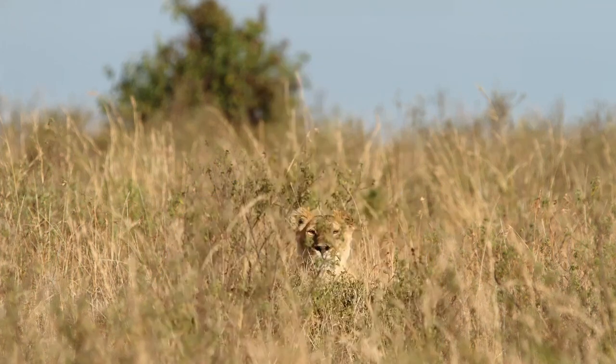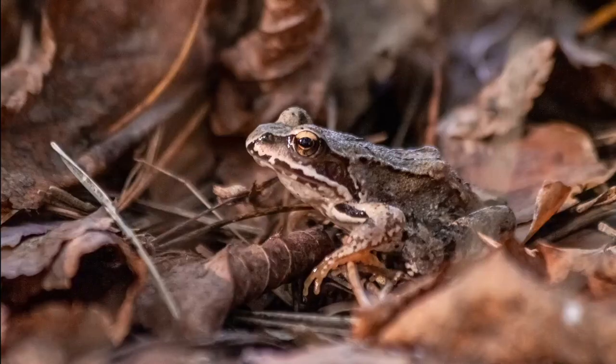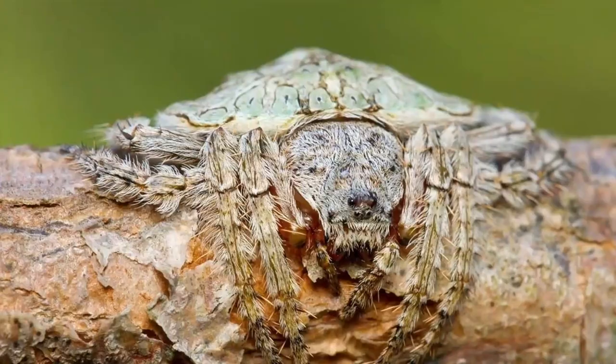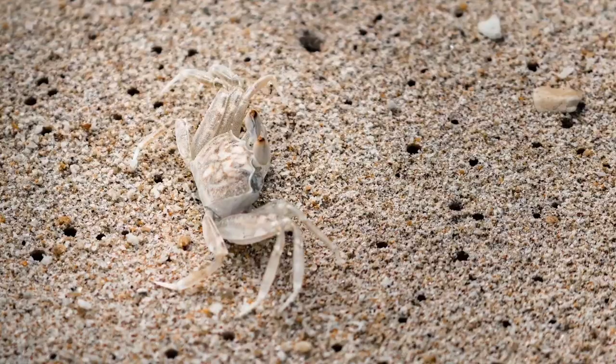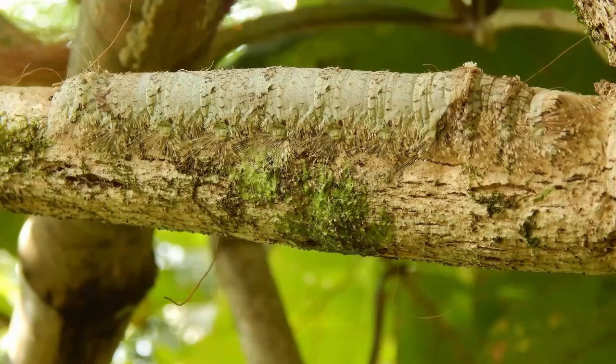Resemblance of surroundings, as it is known, is quite common in the animal kingdom. Lions, tigers, frogs, fish, snakes, spiders, birds — all sorts of wildlife have adapted this type of camouflage to hide in their natural environment.